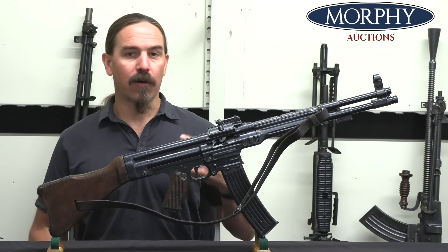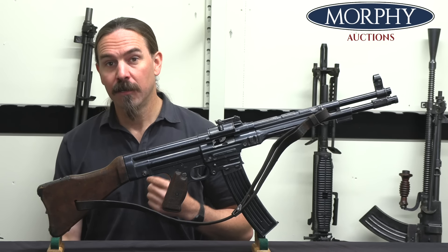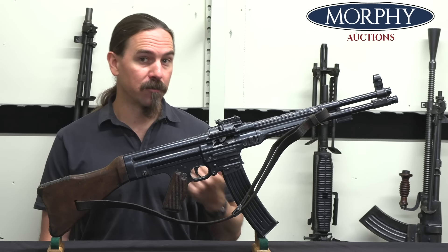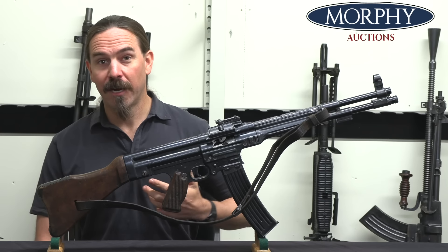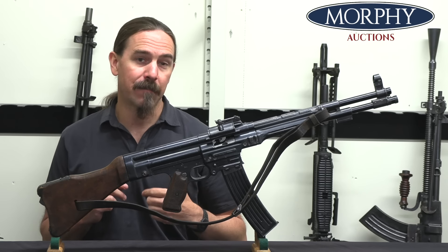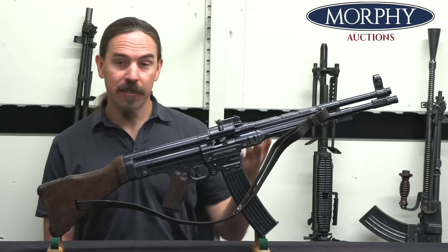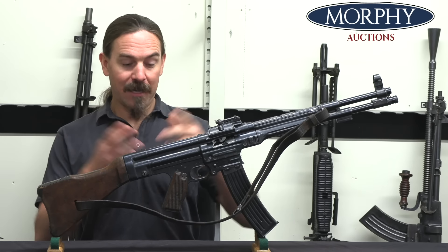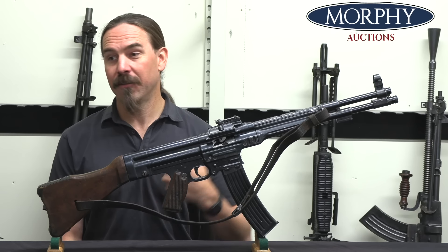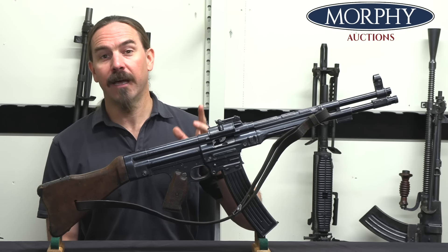Production ran from January to September of 1943. The first batch of these guns — 2,000 MKB-42Hs along with a couple of closed-bolt Sturmgewehr prototypes — was shipped to the Eastern Front in April of 1943 for troop trials. Feedback from combat troops was mixed. There were reported reliability issues: as an open-bolt gun with many openings, it got dirty quickly from mud, dirt, water, and sand in the trenches.